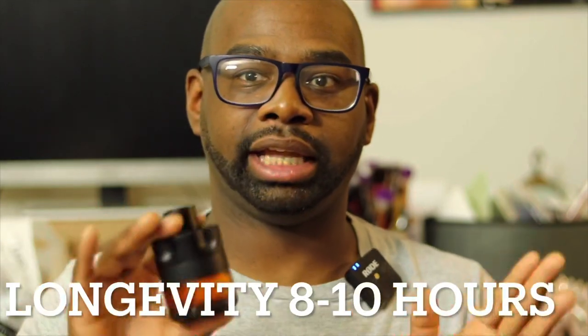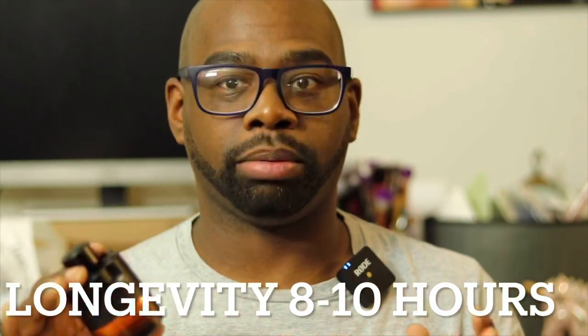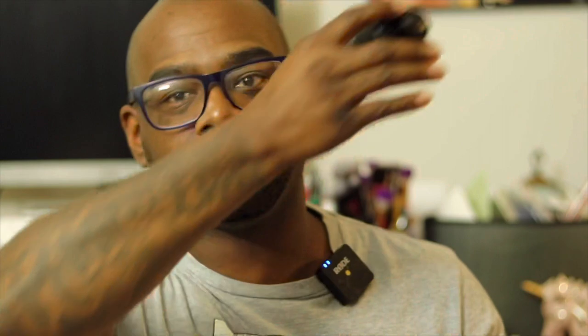For longevity, easy eight to ten hours on my skin. I have no complaints. It'll get you through a work day — hopefully eight hours. You might get more, but I can detect up to ten hours, and I work twelve hour shifts. It does get very close to the skin toward the end, but let's just say eight hours, you're going to get through a work day.